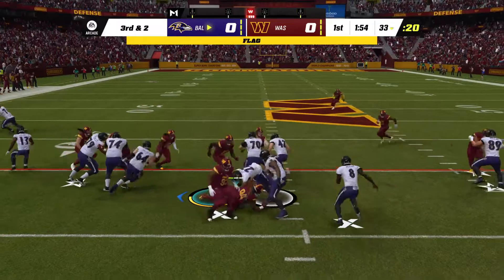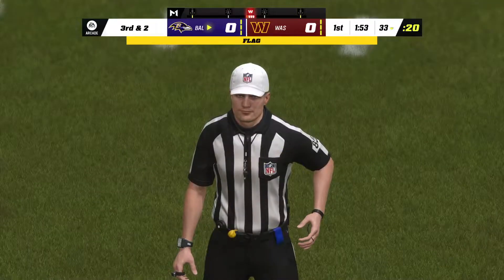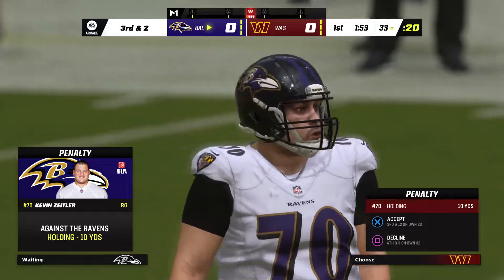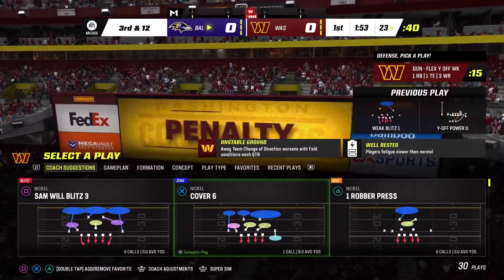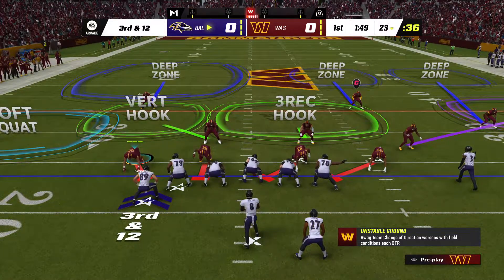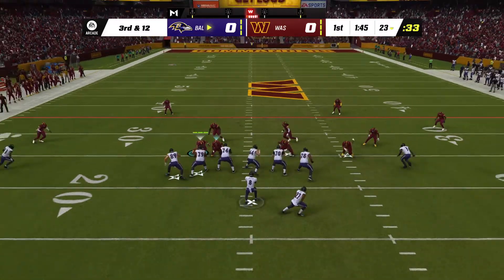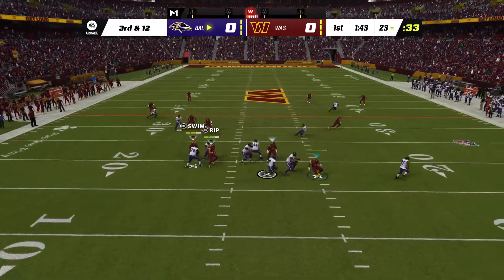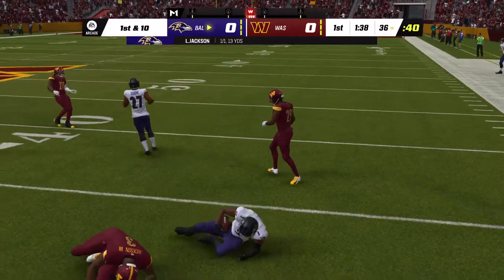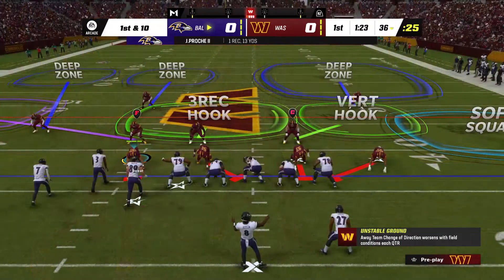They'll try to run for it with Dobbins. That's on the guard Kevin Zeitler, first-round pick back in 2012. And this third down looking very tough after the holding penalty — third and long. Throwing is Jackson, and that's going to be caught. It's James Prochet, and he will have a Ravens first down as they convert the third down.